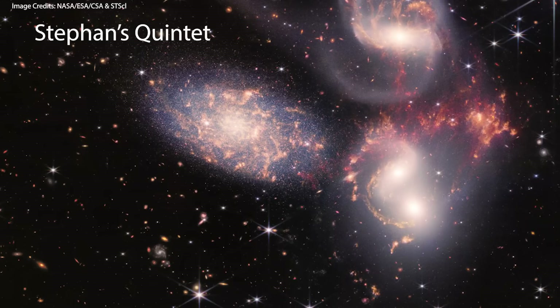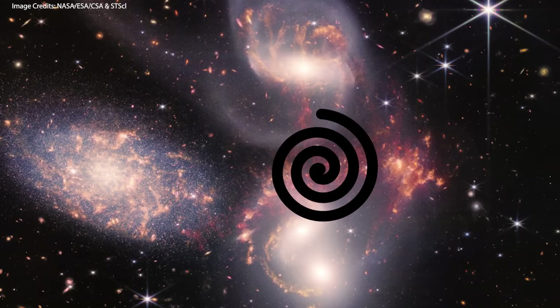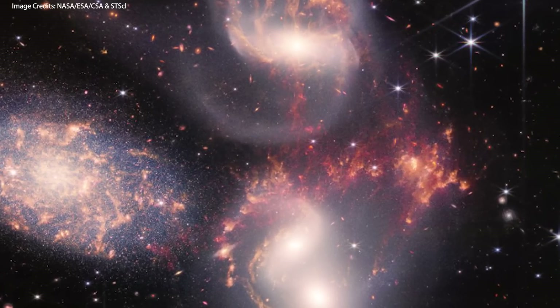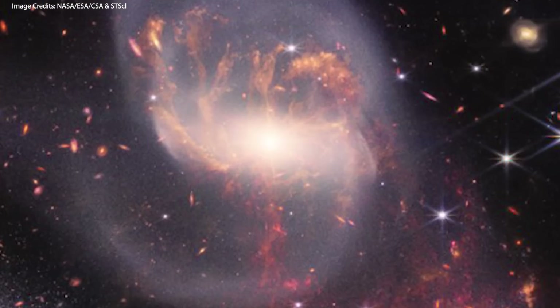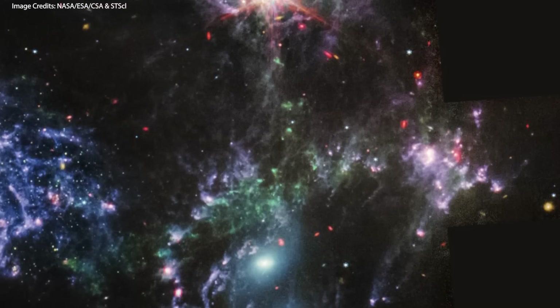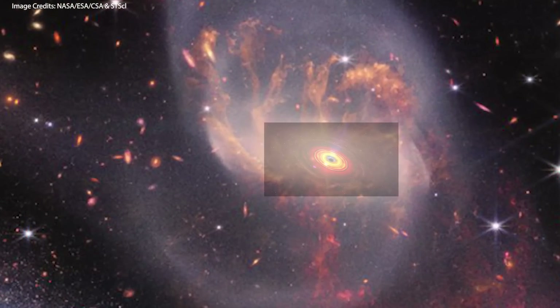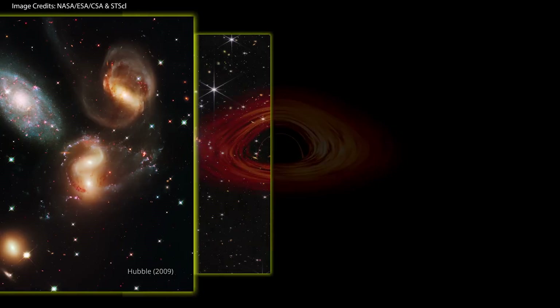It is the most studied of all compact galaxy groups. The four more distant galaxies are locked in a cosmic dance of repeated close encounters, causing distorted shapes, elongated spiral arms, and long gaseous tidal tails containing myriad star clusters. These new Webb images show in unprecedented detail how interacting galaxies trigger star formation in each other. The mid-infrared view shows how Webb pierces through dust, giving new insight into how such interactions may have driven galaxy evolution in the early universe. The uppermost galaxy has a supermassive black hole at its nucleus 24 million times the mass of the sun, actively pulling in material and putting out light energy equivalent to 40 billion suns.